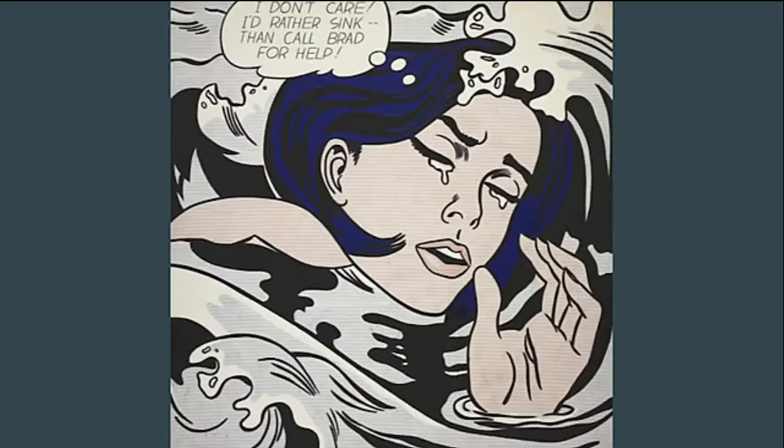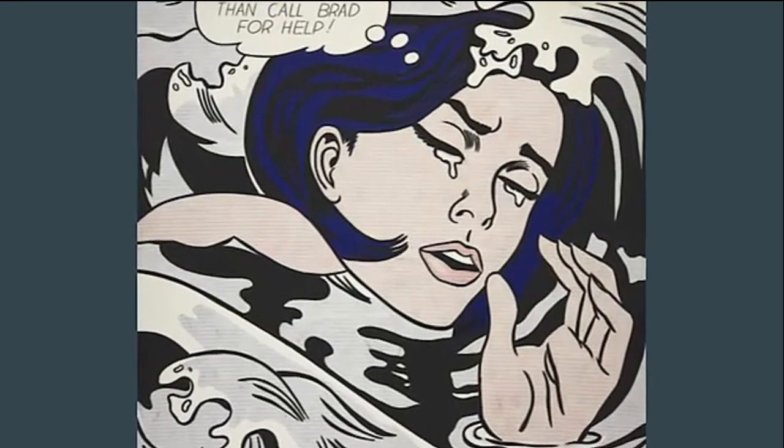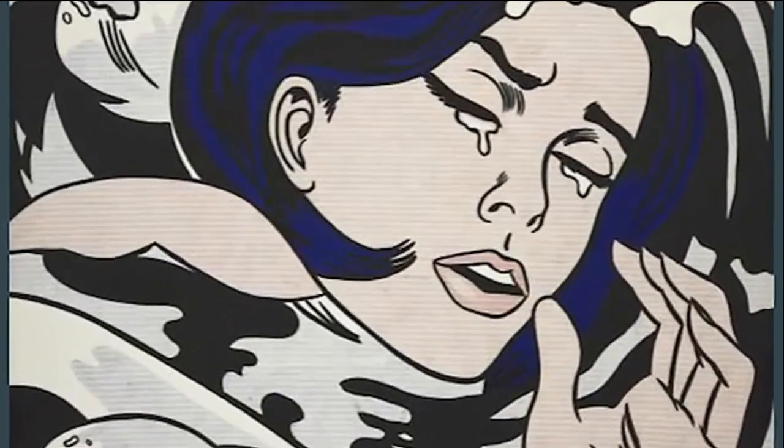Drowning Girl depicts a crying woman who appears to be in the process of being swallowed by turbulent waves. Despite her imminent death, her focus is solely on her sorrow. Drowning Girl is one of Lichtenstein's most notable works. It is composed of oil and acrylic on canvas, its size being 5 feet 8 inches high by 5 feet 7 inches wide. It portrays a tearful woman who is drowning in water, visibly upset, which seems to be because of a romantic relationship.